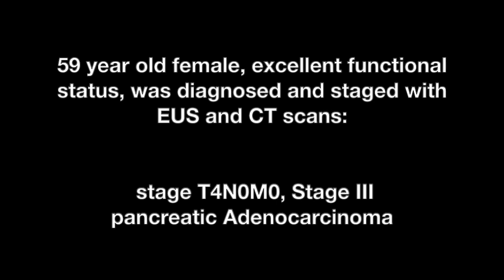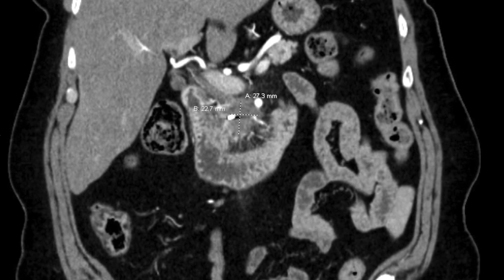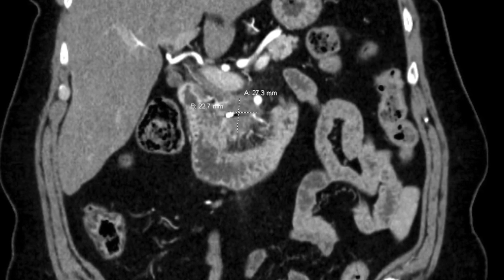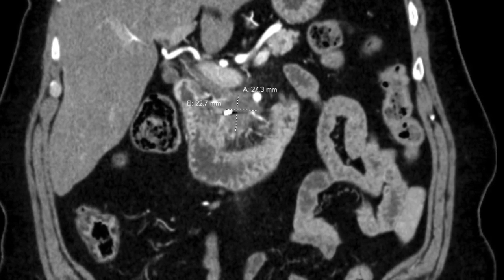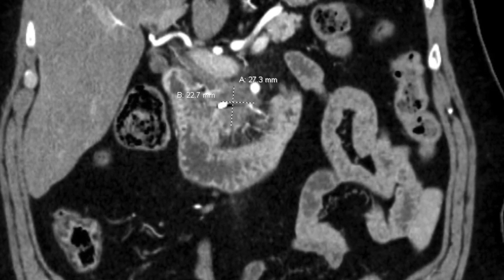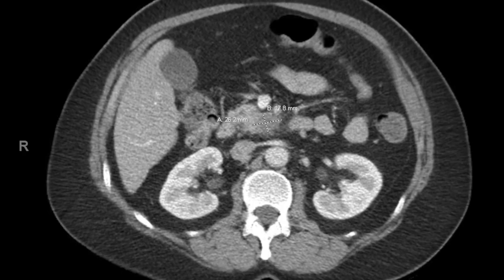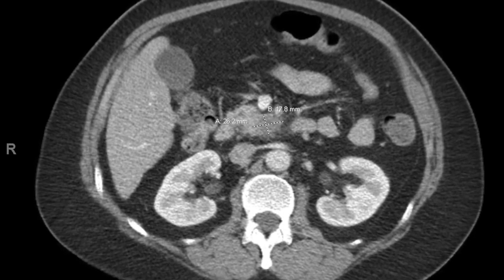In the initial CT scans, you can see there is a 2.7 by 2.2 centimeter mass in the head of the pancreas. This mass had involvement of adjacent vascular structures, most notably the superior mesenteric artery, also referred to as the SMA. Additional adjacent vascular structures were also involved.